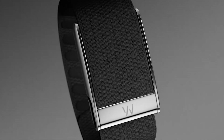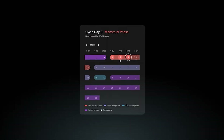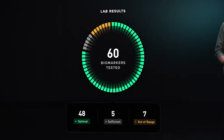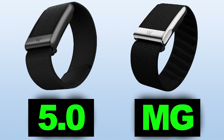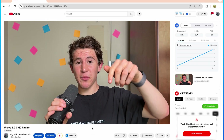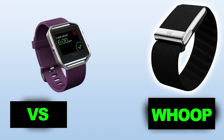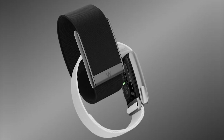Today I'm going to be reviewing the Whoop 5.0 and Whoop MG. We're going to be taking a look at every single spec, the health and fitness data and accuracy, the pricing and membership models, all of the new features they've released, and what the difference is between the Whoop 5.0 and the Whoop MG. I'm also going to be comparing these wearables to typical smartwatches, and to be honest, Whoop is miles ahead of everything else.